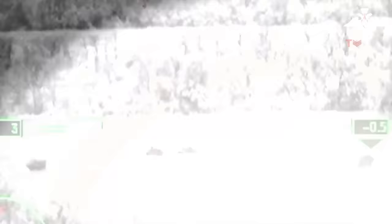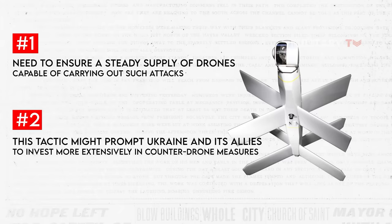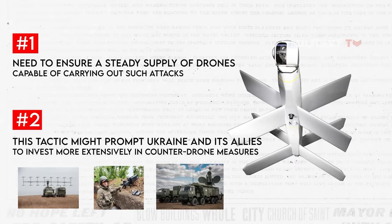Firstly, Russia will need to ensure a steady supply of drones capable of carrying out such attacks, considering the rapid rate at which they are being deployed. Secondly, the effectiveness of this tactic might prompt Ukraine and its allies to invest more extensively in counter-drone measures, which could involve technologies like jamming, anti-drone weaponry, or improved battlefield awareness tools.